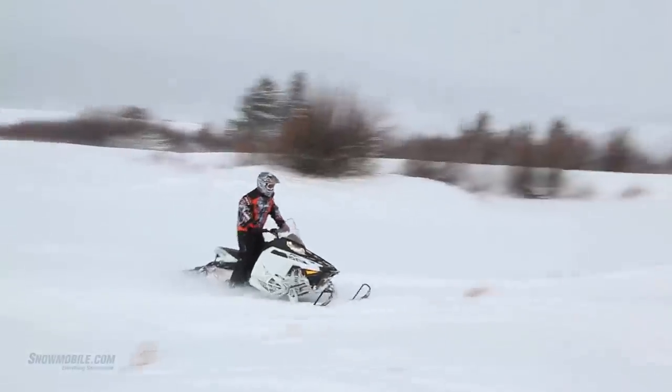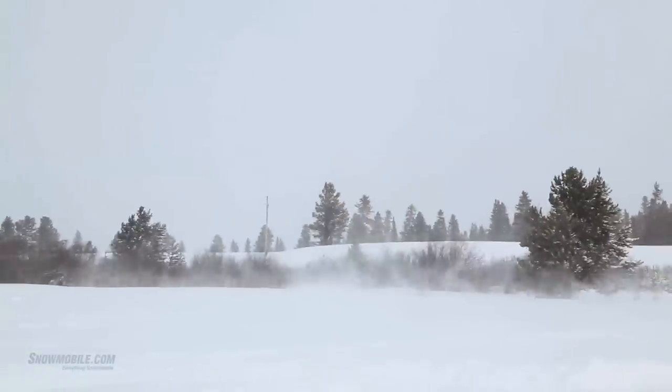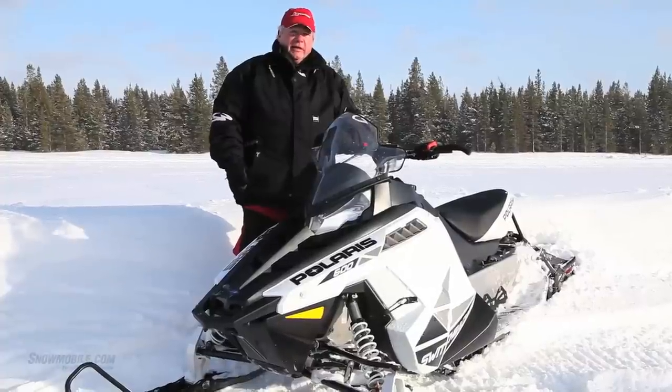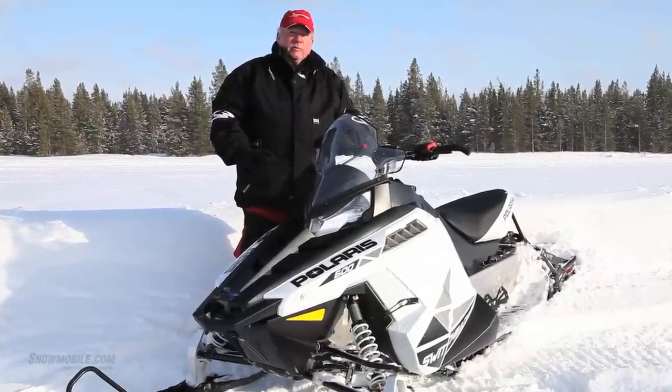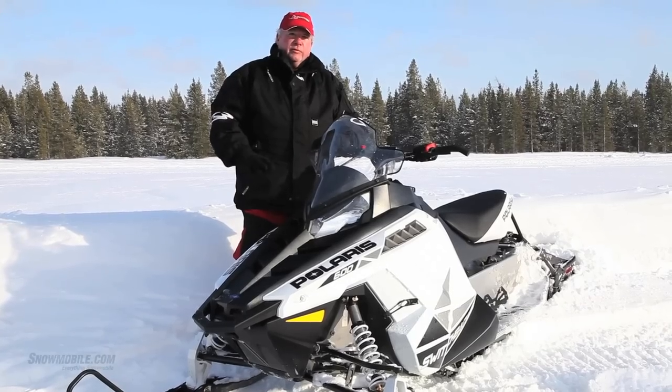It does not have the Walker-Evans shocks, but this is a very good model overall. Polaris Engineering has done an excellent job with the shock absorbers and finding the right mix of trail comfort and off-trail versatility.